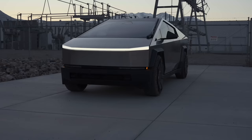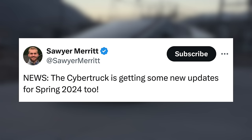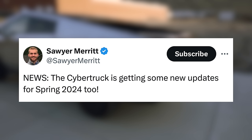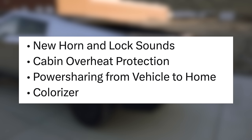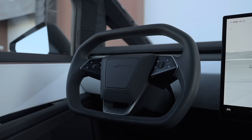Next up, the latest updates for the Cybertruck. Tesla is always improving their cars with over-the-air updates, and the Cybertruck is no exception. Coming soon are some new software features, including one big one that fully impacts the driving experience. In spring of 2024, the Cybertruck will be getting new horn and lock sounds, cabin overheat protection, the power share feature, and an onboard colorizer. Most of those are features that simply haven't made their way to this truck yet, but the big one is that Tesla is improving steering with an over-the-air update.